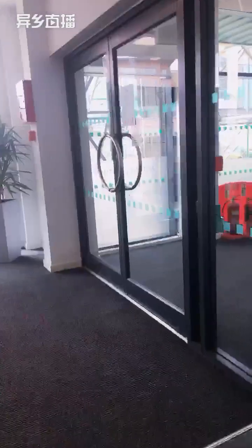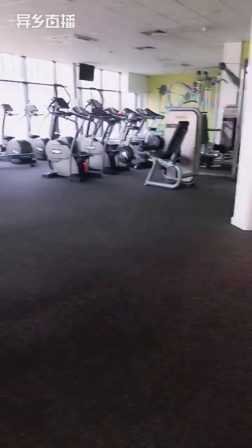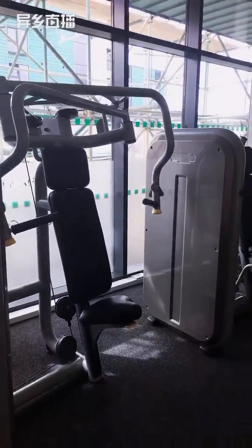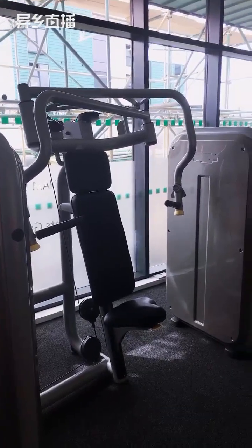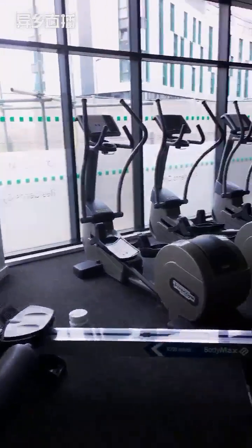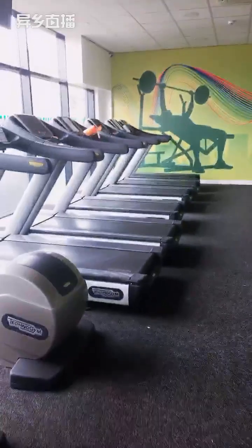The gym is right opposite reception. It's very spacious with equipment and wipes available before and after use — there are extra wipes on the floor to wipe down your stations. It's currently closed due to lockdown but will reopen from the 12th of April, with a maximum of 15 people allowed in at a time. There's usually music playing to make it more lively.